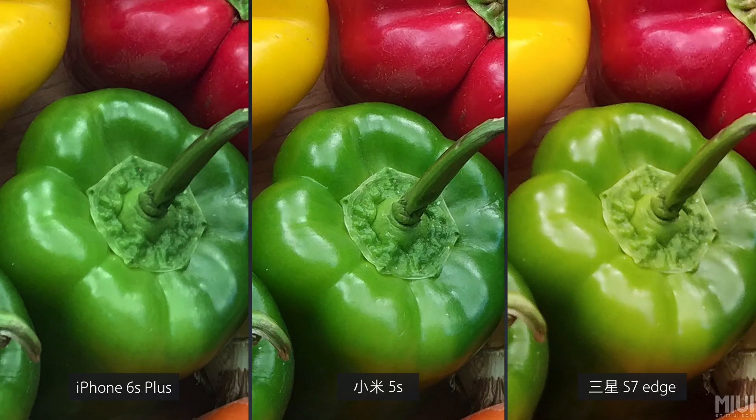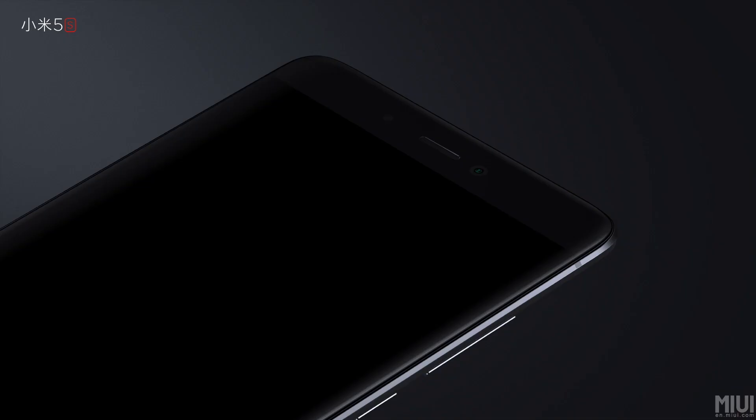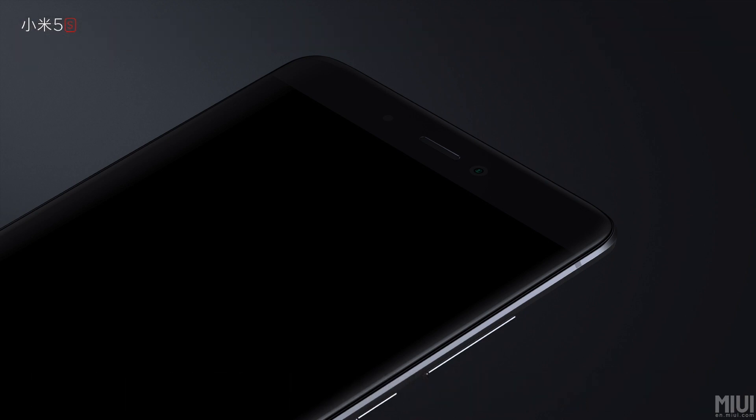So if you want more battery, a bigger display, and the extra camera sensor for depth effect, you should go for the Mi 5S Plus. On the other hand, if size is your main priority and you're tight on budget, then the Mi 5S is definitely a steal. Keep in mind that the listed pricing is only for China, so prices will be higher elsewhere.